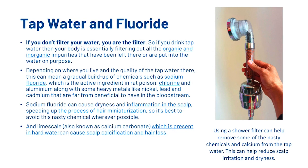If you don't filter your water, you are the filter. So if you drink tap water, then your body is essentially filtering out all the organic and inorganic impurities that have been left there or were put in the water on purpose. Depending on where you live and the quality of the tap water there, this can mean a gradual buildup of chemicals such as sodium fluoride, which is the active ingredient in rat poison, chlorine and aluminum, along with some other heavy metals like nickel, lead and cadmium that are far from beneficial to have in the bloodstream.